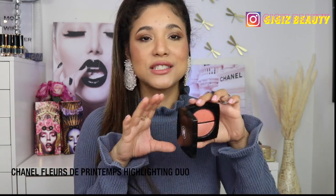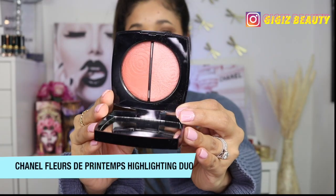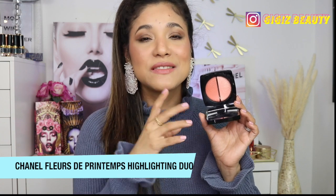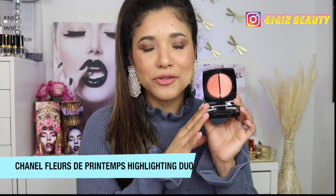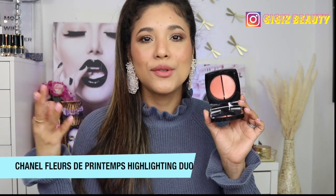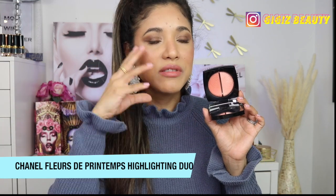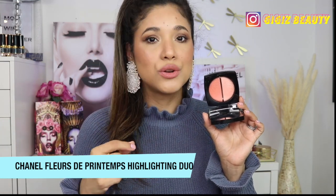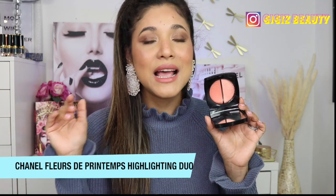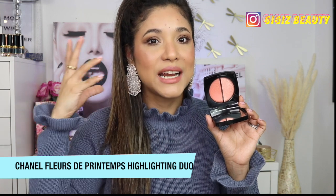A beautiful and special product I've been loving is this duo by Chanel — part of their spring Fleurs de Printemps collection. I did a full first impressions and demo on these. This just gives you such a fresh and pretty complexion — it's going to be everything for spring. It gives you a youthful appearance and when you mix them both, you get a flush of something very special. It does show up on my medium-tan complexion, though I do have to build it up two or three times.